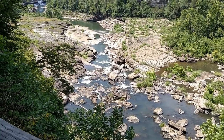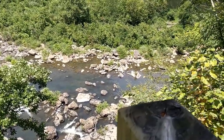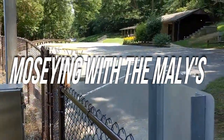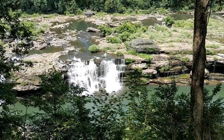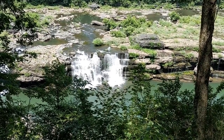My leg's cramping. My left leg was just cramping. Yup, that's how much we hiked today. It's an inside joke — her left leg was cramping. All right, guys, that is going to do it from us here at Moseying with the Maleys at the Great Falls at Rock Island State Park.